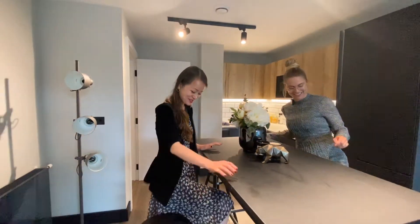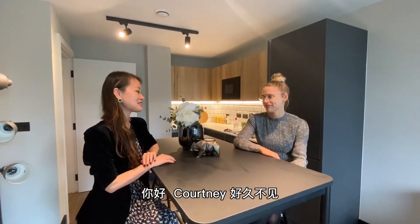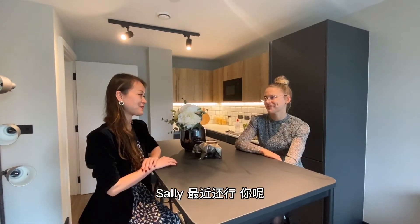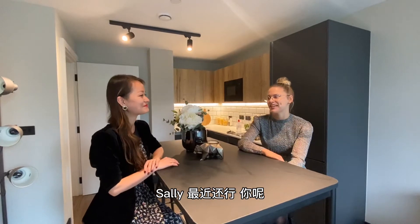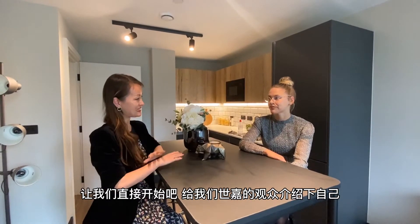Hi Courtney, nice to see you here. How are you? Hi Sally, I'm good, thank you. How are you? Good. So tell us about you to our audience.